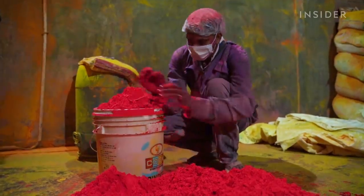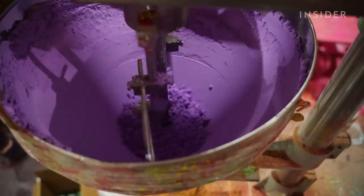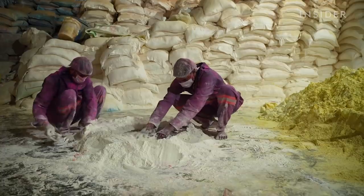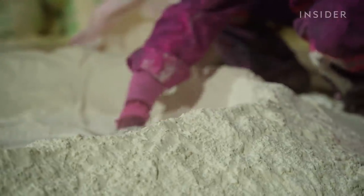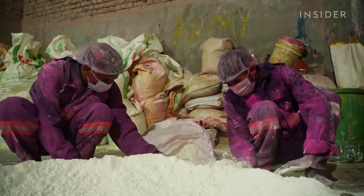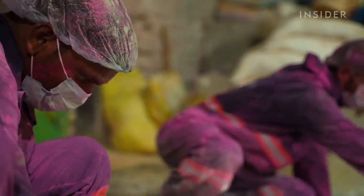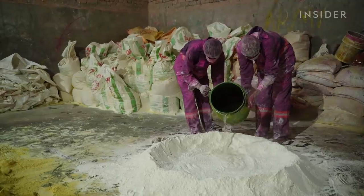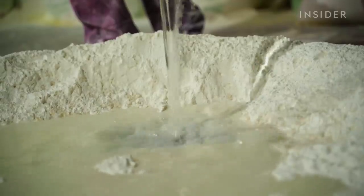The company makes both handmade and machine-processed gulal to keep up with demand. The first part of the process always starts with a starch mixture. Corn starch is the base for the color powder — starch is used instead of common bases like talcum because it's less toxic and much lighter. The starch is hand-mixed with water until it's totally blended.